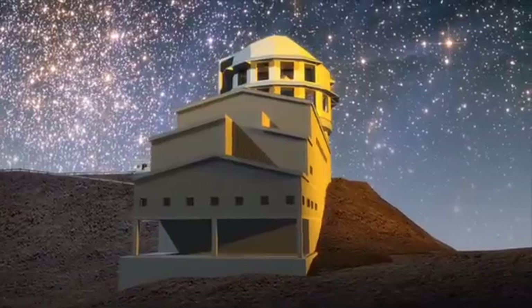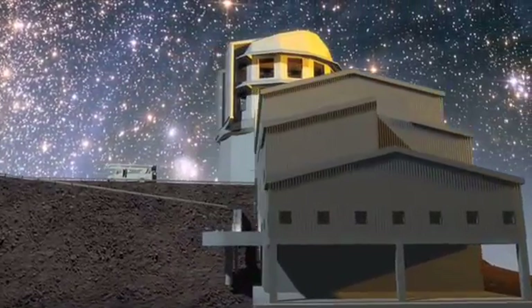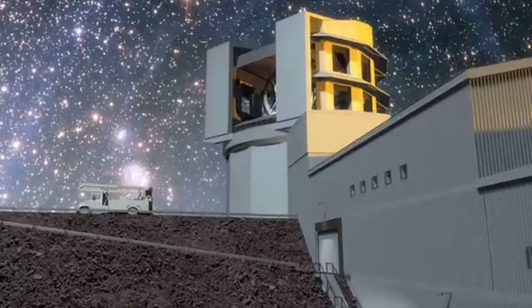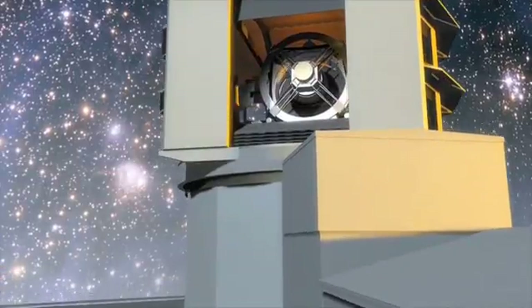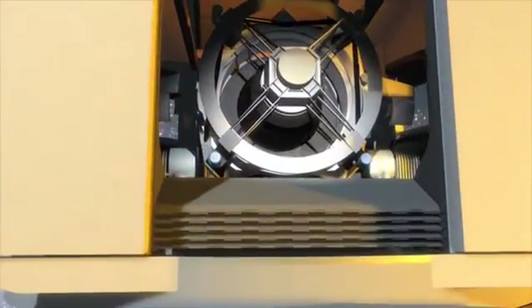At least that's the ambitious goal of the Large Synoptic Survey Telescope. If completed in 2015, its 3-gigapixel camera will open up a webcam window on the Universe. More than fulfilling astronomers' dreams, this reflecting telescope will photograph almost the entire sky every three nights.